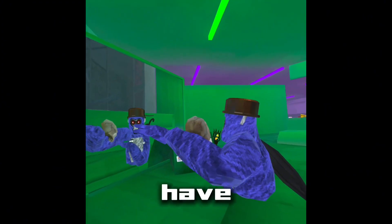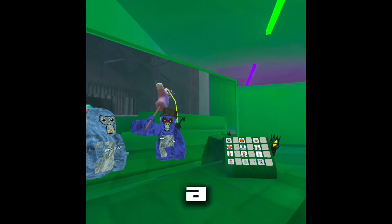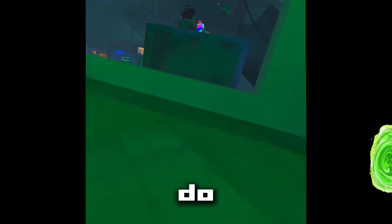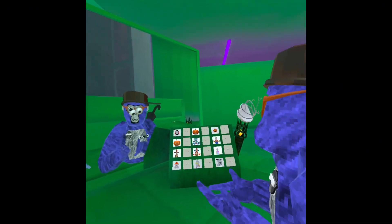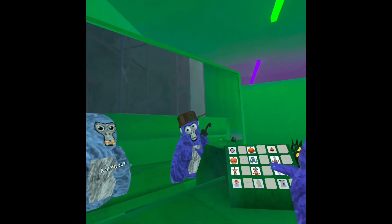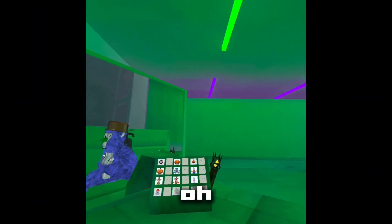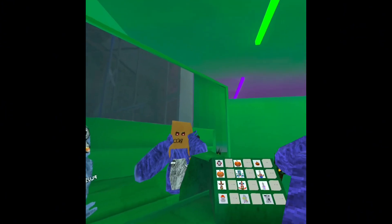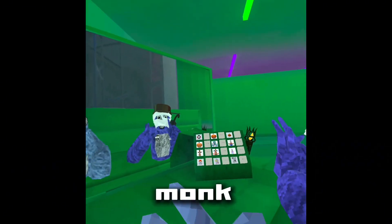Okay, next one — broken glasses, we put them back on. Okay, the good ones. This one is probably the worst cosmetic in the flashback. Okay, bandana — not banana. So scary. The mummy, or as people call it, the British monkey cosmetic.